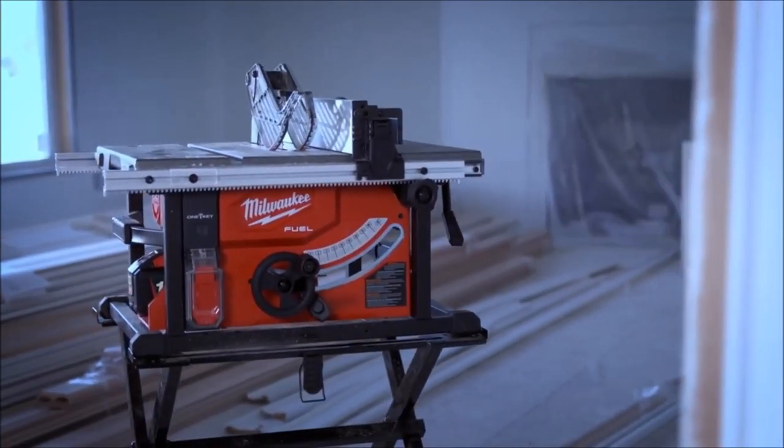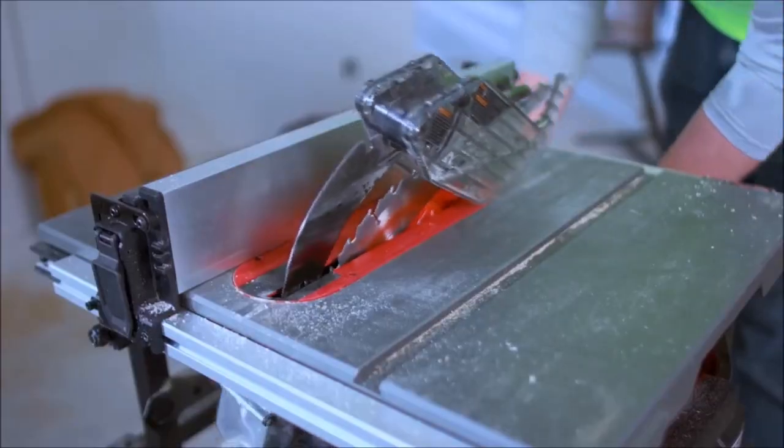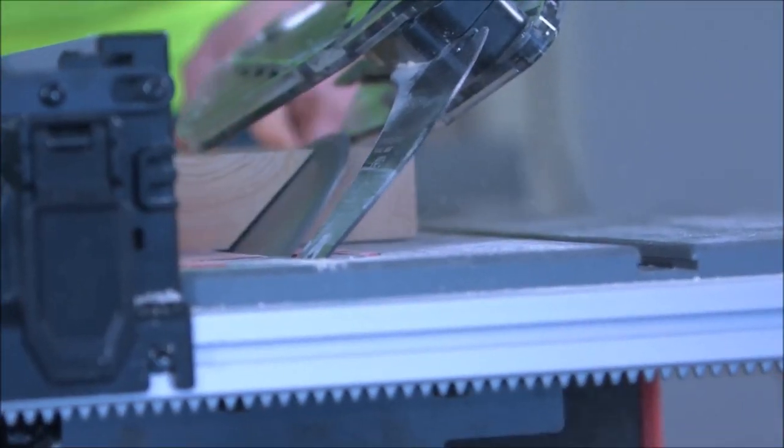I was blown away with the FUEL table saw — it was excellent. The new FUEL table saw is great. When I first started using it, I was surprised it wasn't corded. I couldn't believe it was battery operated.